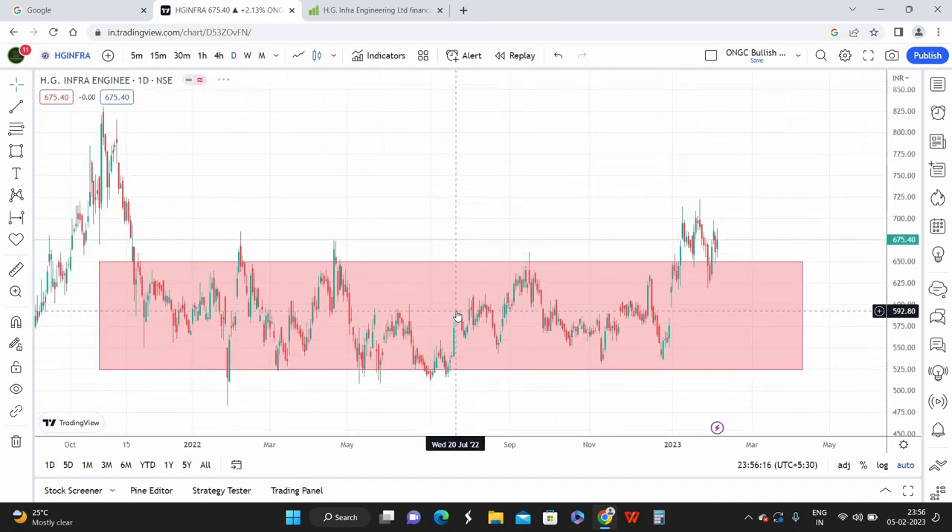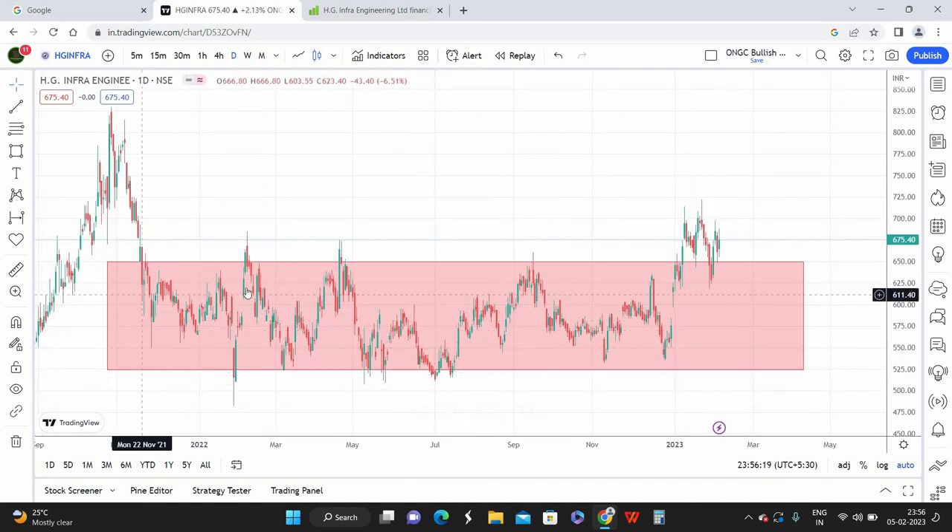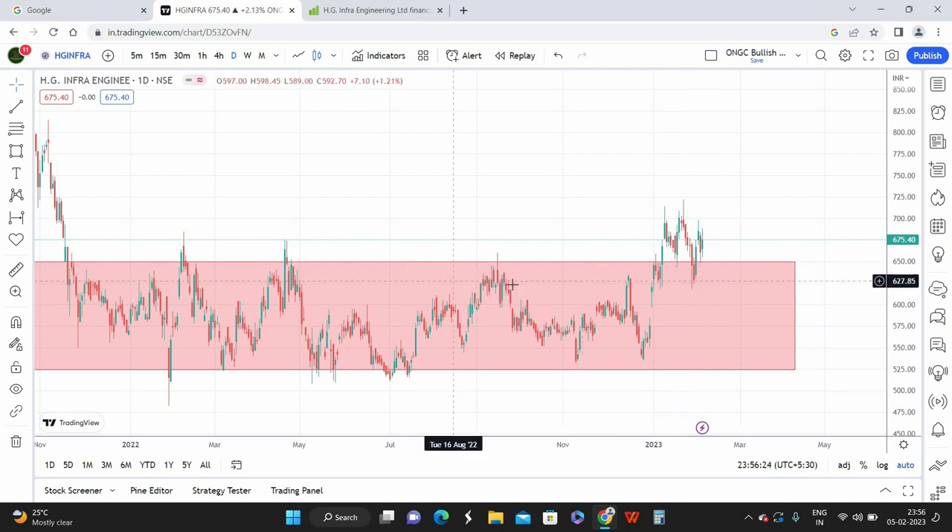Switching to the daily chart to show what's happening in more detail — this is the sideways market, and if you look here, this is basically a retest. This level was acting as resistance previously. The current market price of the stock is around 670 rupees. The previous high is acting as the immediate breakout zone, and the sideways breakout zone is around 650. So we have two buying opportunities: the first buy is around 650 and the second buy is also around 650.